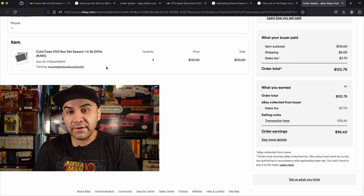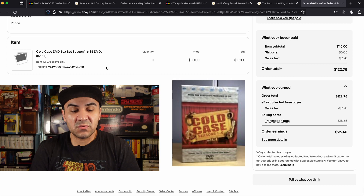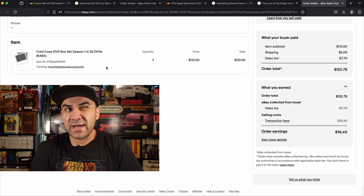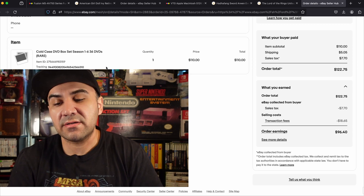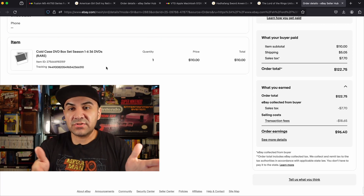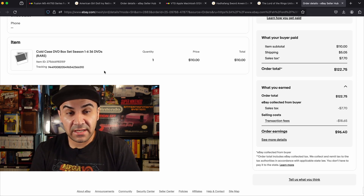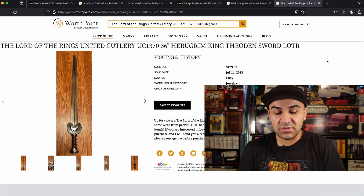Number 4 is Cold Case DVD seasons 1 through 6. I have a short on this — I spent about 2.99 for the DVD set and sold it for 110. I had it listed for 129.99 and accepted an offer for 110. Since this buy I've learned so much about DVDs and what to look for. Don't sleep on media — even books can be worth a lot of money. Scan everything.